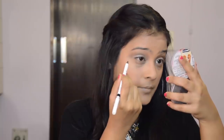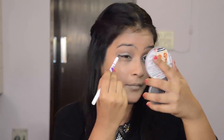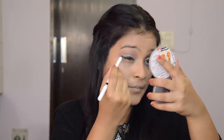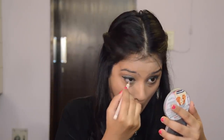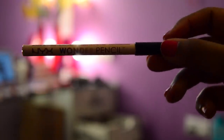Next, I will take my Plum Angel Eyes Kargil and create a really thick, dramatic winged eyeliner. Then taking the same brown shade that I used for my crease line, I will apply it on my lower lash line and smoke it a little bit using a tapered brush. Taking the nude pencil from NYX, I will wear this on my waterline.